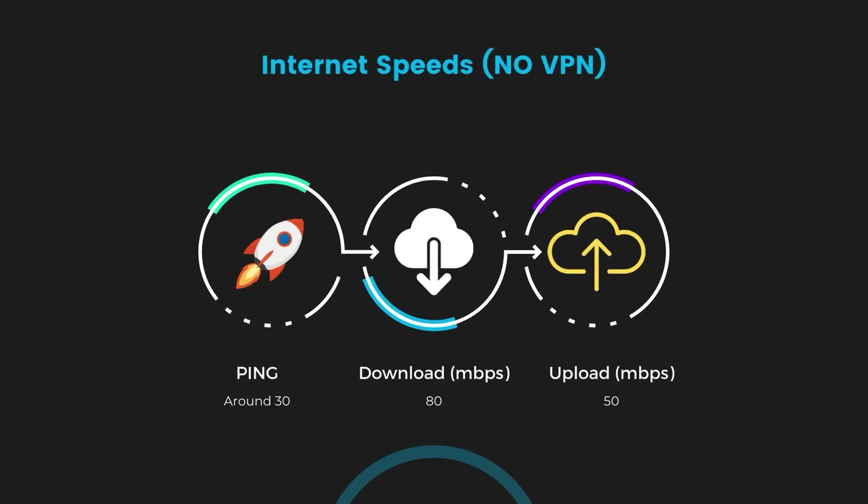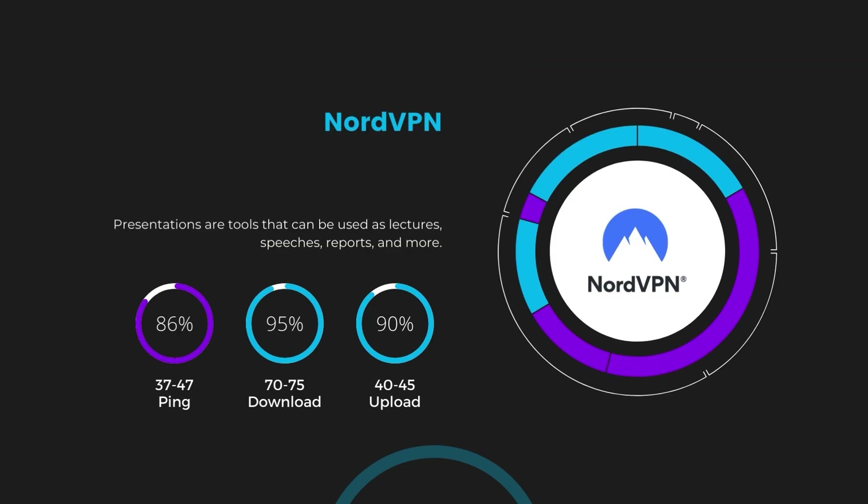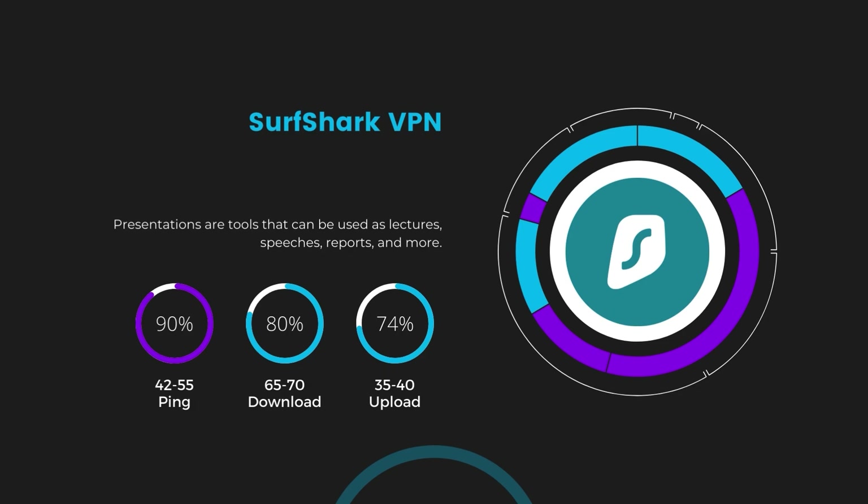If you're still deciding which VPN is the best fit, let's look at some tests we conducted to compare their performance. First, NordVPN: with NordVPN enabled, our ping increased to between 37 and 45 milliseconds. Despite the slight latency uptick, NordVPN maintains commendable download and upload speeds, registering at 70 to 75 Mbps and 40 to 45 Mbps respectively, attributed to NordVPN's NordLynx protocol. Next, Surfshark had a more considerable effect on ping, maintaining it within the 42 to 55 milliseconds range, with download and upload speeds at 65 to 70 Mbps and 35 to 40 Mbps — making it a strong option, particularly with its unlimited simultaneous connections.